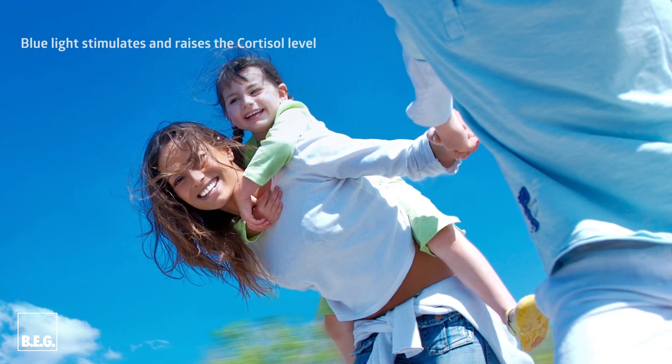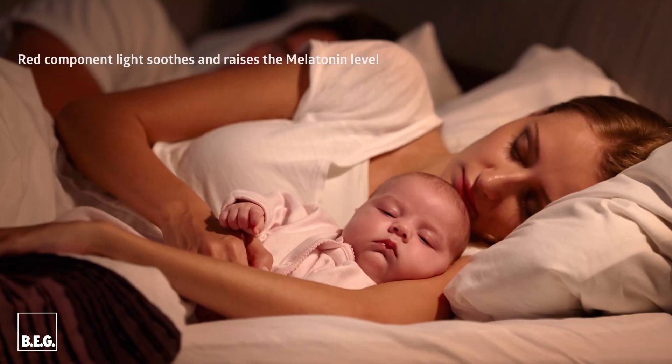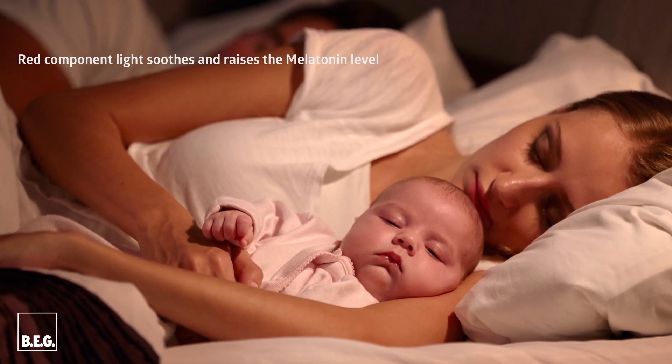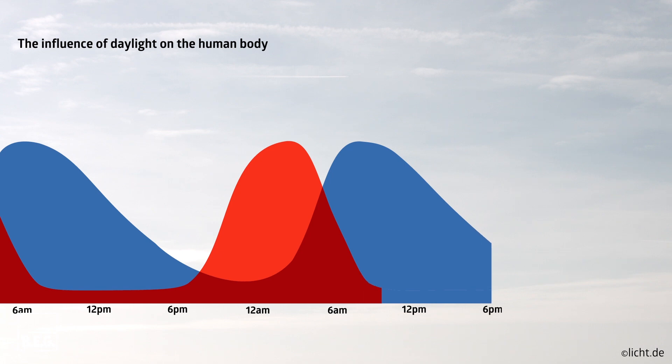Blue light increases the cortisol level and thus has a stimulating effect, while red light has a calming effect and increases the melatonin level. Therefore, light is a decisive time generator for the inner clock of the human being.